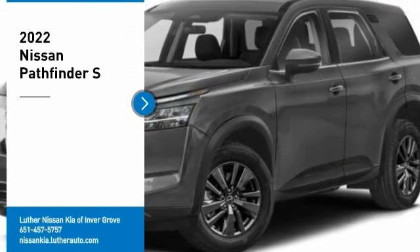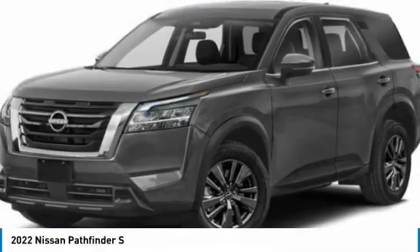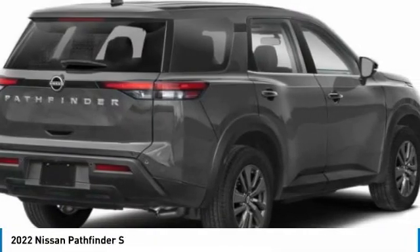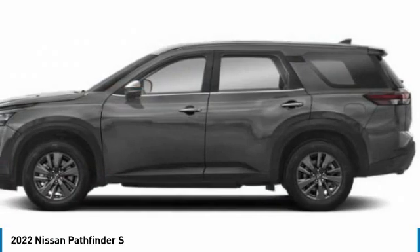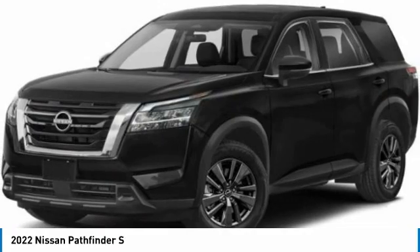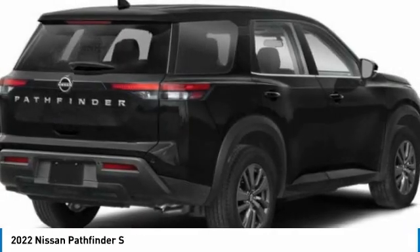You are going to love the 2012 Pathfinder. The Pathfinder has a premium interior with three rows of seating for up to seven passengers, as well as versatile seating and cargo configurations. This SUV appeals to both truck lovers and car lovers.